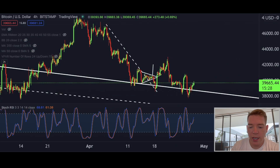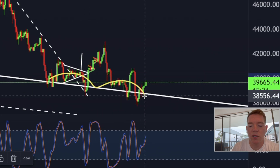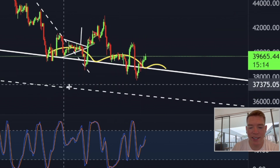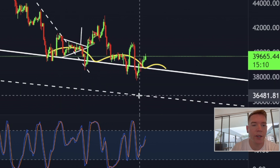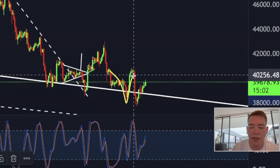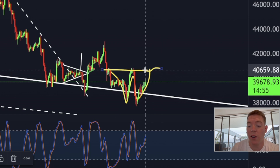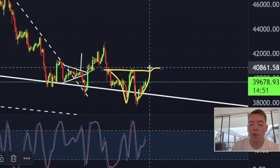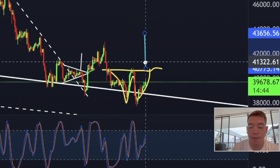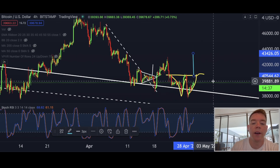Looking at the lower time frames, we can clearly see that Bitcoin broke above this downward sloping support and we did not break all the way down to the line in the sand around $36,400. We can also see that Bitcoin is potentially creating a new W pattern — if we get a move to around $40,600–$40,700 to the upside, then we have a W pattern playing out on the four-hourly chart that would bring the Bitcoin price to $43,400.